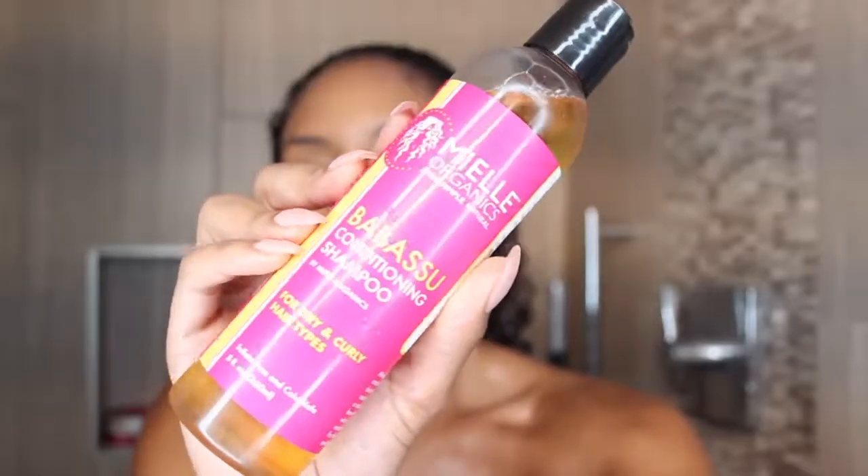Let's start with the Babassu Conditioning Shampoo. I always like to do a little smell test — this one has a very natural smell, like when something smells natural and organic. I'm not the biggest fan of the smell; it's just super natural for me. I just want it to have a little bit of bubble and smell good, and it does have a little bit of bubble. The Babassu Conditioning Shampoo is 8 fluid ounces and $15.